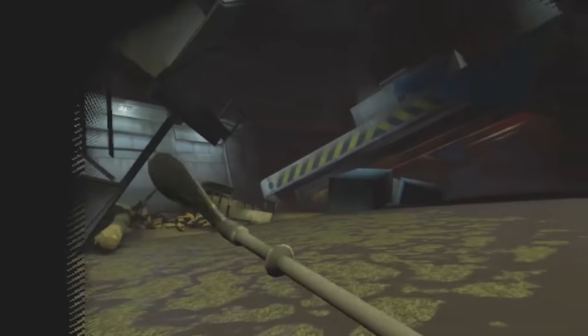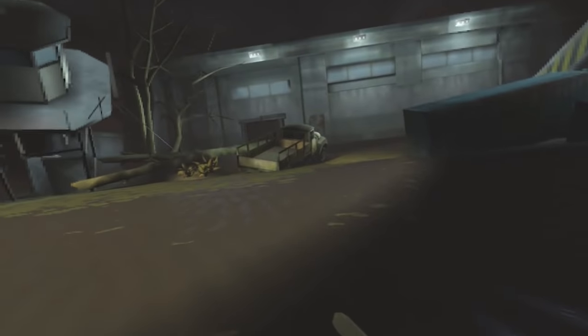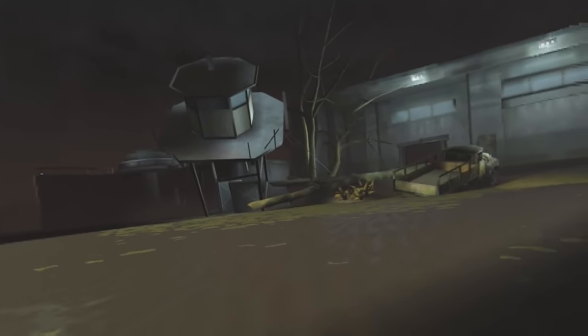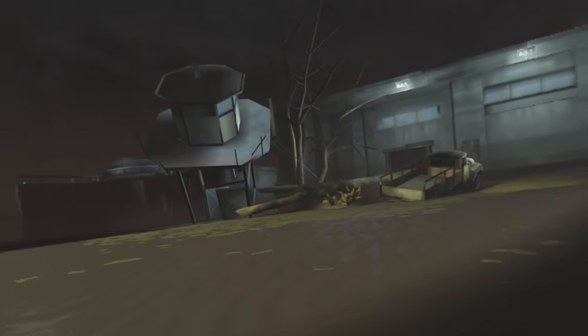Either it is now daytime or I am in a giant spotlight. Either way, probably not the best place to be. What is that noise? Probably that tower. I don't suppose that's the tower I need to destroy, because if so, that's already half done.